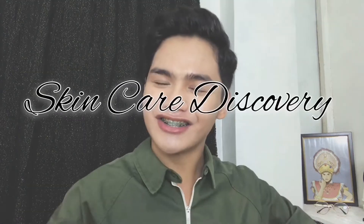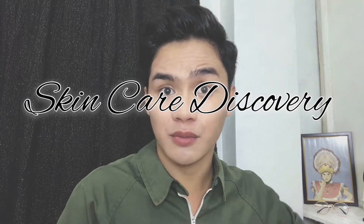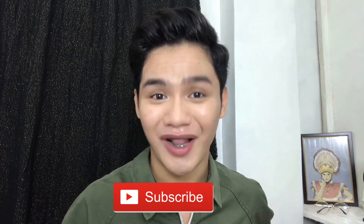Hello mga ka-GoGoGo and hello world, welcome to another series of Skincare Discovery. Skincare Discovery is my own series where I recommend products that I personally use and personally discover. If you are new to this channel, please click the subscribe button and also click the notification bell so that you will be updated every time I upload my videos.